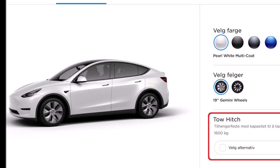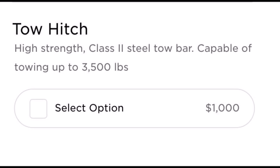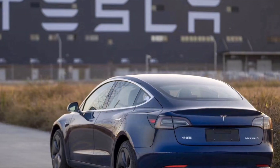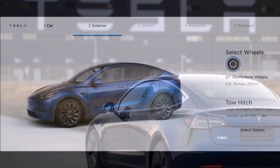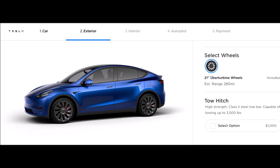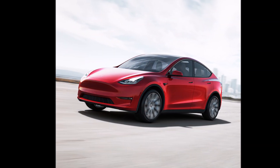I first learned about the Tesla Model Y tow hitch from Jill Grandiger, who early this morning posted on Facebook writing: breaking news, just spotted on Tesla's US website — when choosing your wheels on the Model Y, you can now opt for a tow hitch for $1,000.